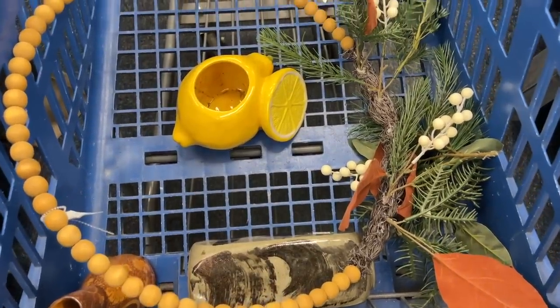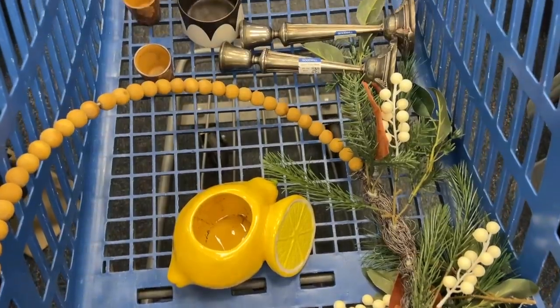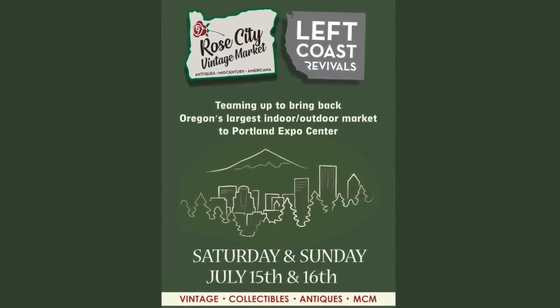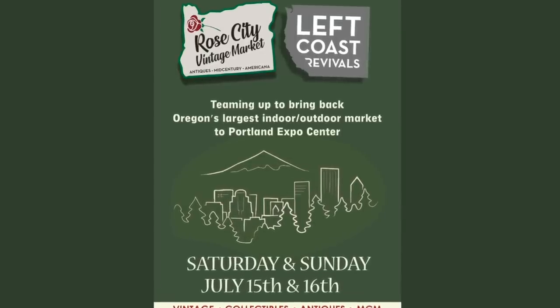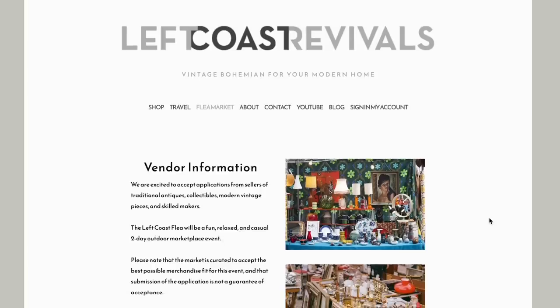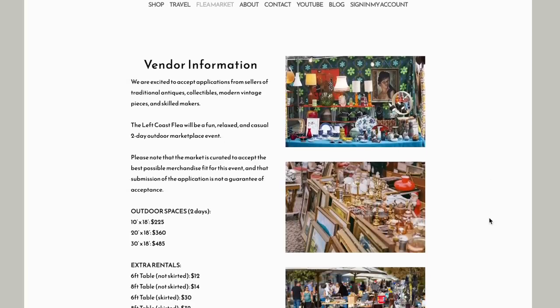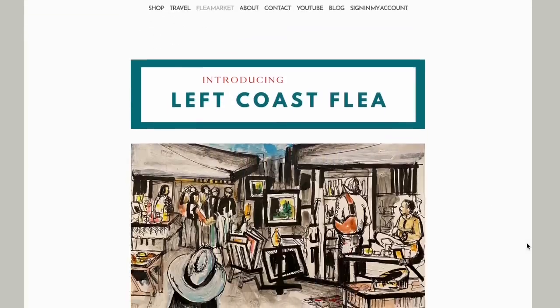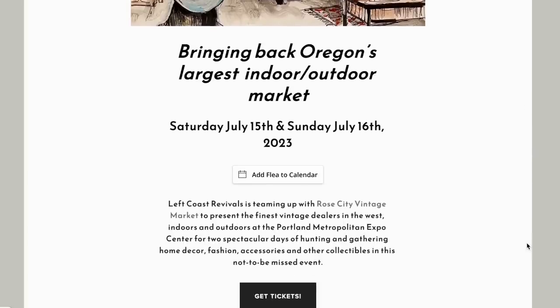Thank you for hanging out with me and Michelle today. That was such a fun surprise running into Michelle — found some really good things and I'm thrilled with my haul today. This next few weeks is going to be really exciting. I'm going to have lots of content here on YouTube because I am hitting the ground running to start promoting the Left Coast Flea, which is this summer. I'm hosting my very first flea market ever and I have joined forces with Mindy of Rose City Vintage Market. We are doing a dual vintage market at the Portland Expo Center this summer, July 15th and 16th. If you are considering being a shopper or a vendor, don't hesitate to reach out to me. Head to my website, leftcoastrevivals.com, click on the flea market tab, and you'll find all of the information there. Thanks again for hanging out with me today — I will see all of you in a brand new episode soon.